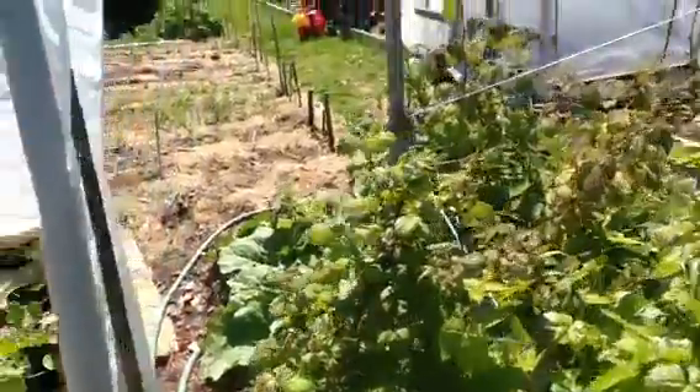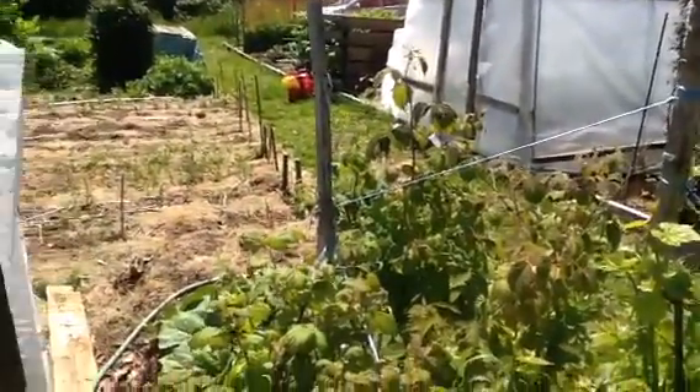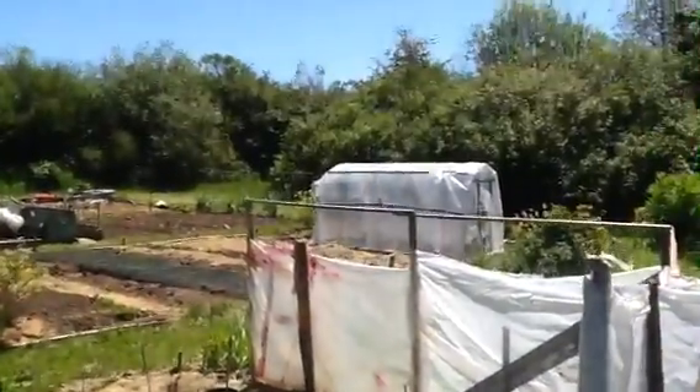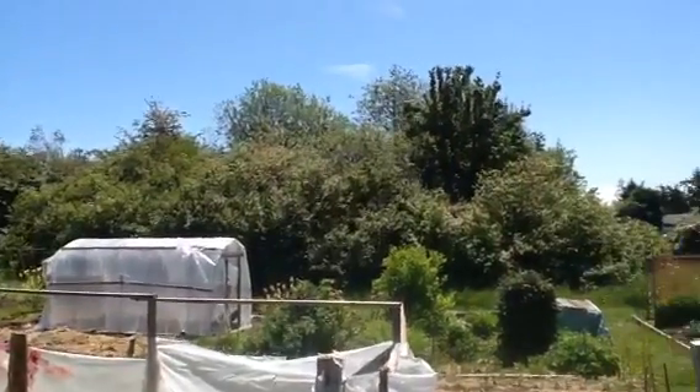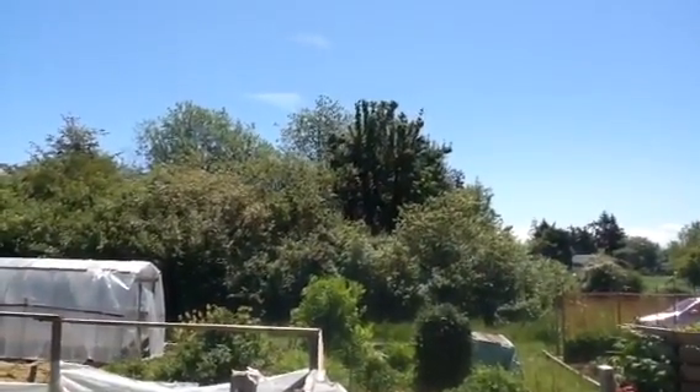That's about it. I'm not going to pan around because there are quite a few people out here working today and they might not want to be on video. So just a nice shot of the blue sky and trees. Okay, take care — I'll talk to you again. Bye now.